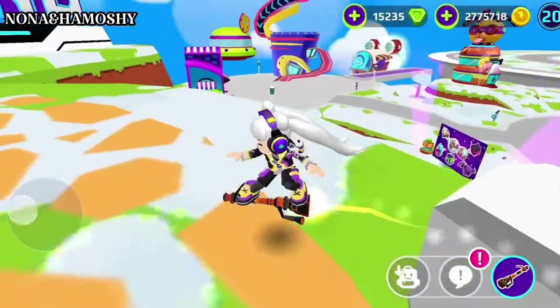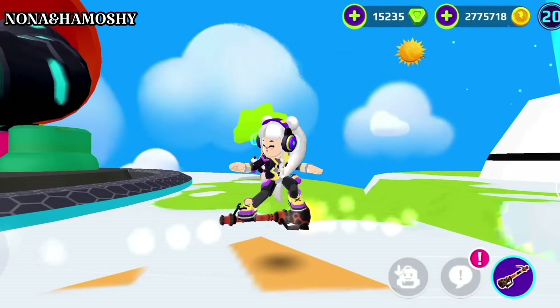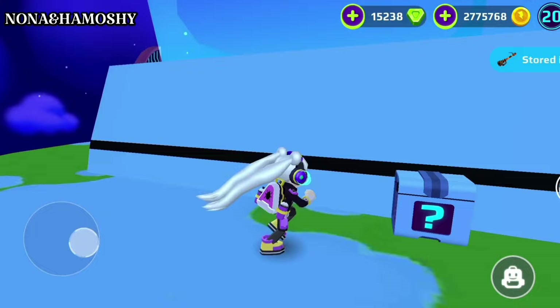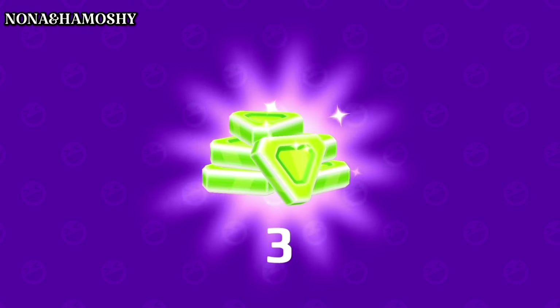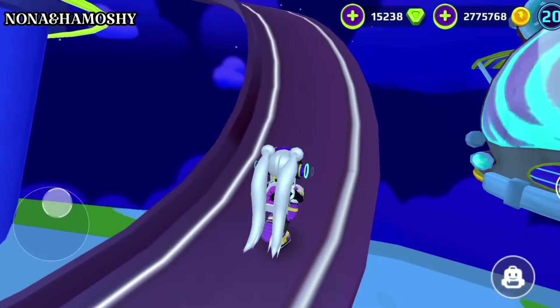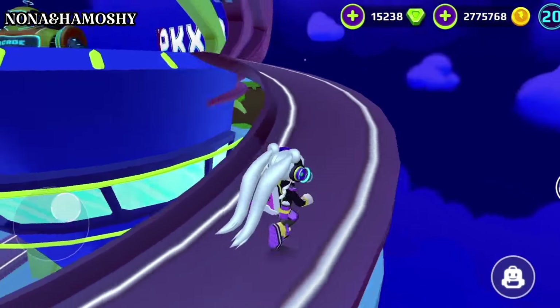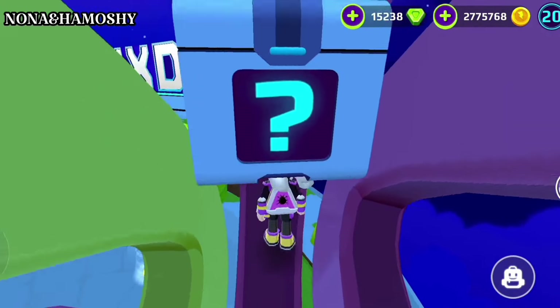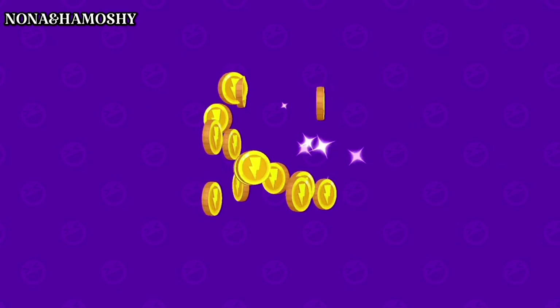The location of the fourth secret box is here, behind the PK-XD logo. It's at the top of the bike shop building. It contains 800 coins.